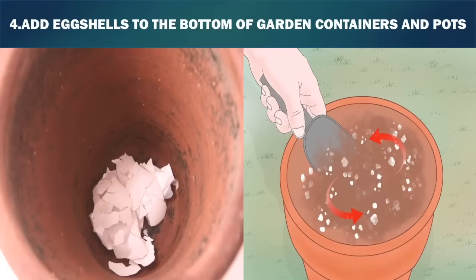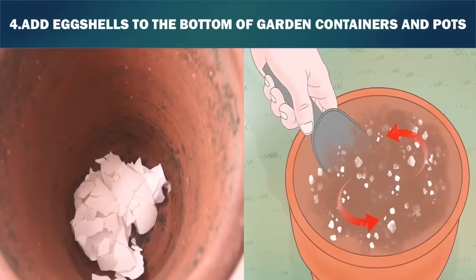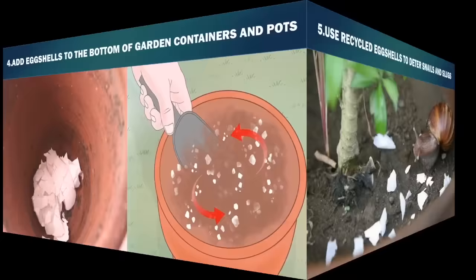Add eggshells to the bottom of garden containers and pots. The eggshells will add calcium to the soil in the containers, provide drainage, and deter cutworms and slugs. Place the crushed eggshells in the bottom of empty pots before adding soil. Do not grind the eggshells, but crush them by hand so the shells are in pieces.